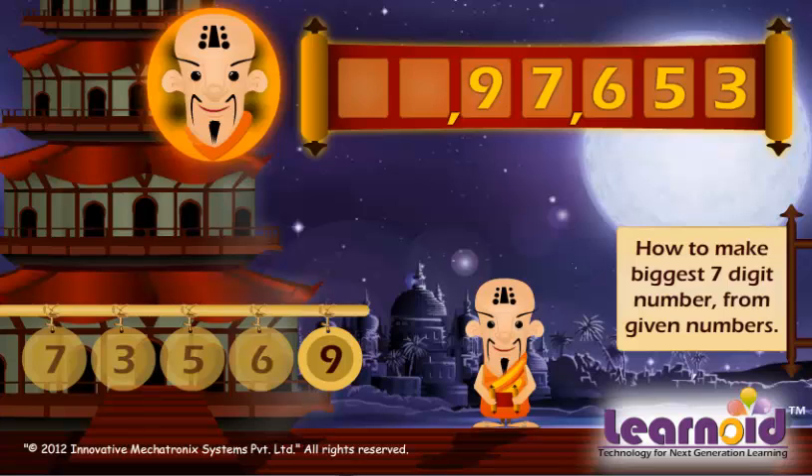Now, but 2 digits are still left. We will ring the biggest number to fill the remaining 2 digits. Let's ring 9 two times to complete. The biggest number built is 99,97,653.